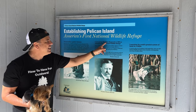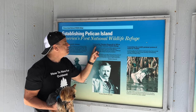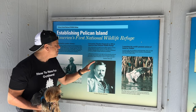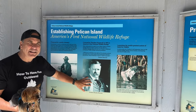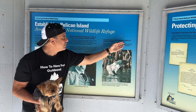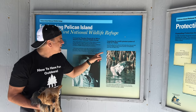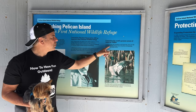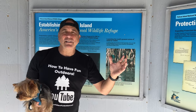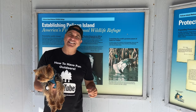Believe it or not, Theodore Roosevelt — old Teddy — in 1903 established America's first national wildlife refuge. Pretty amazing. He was a great president, always thinking about the wildlife. As you can see here, he launched the world's greatest system of land for wildlife in this whole area. 95 million acres were all part of this National Wildlife Refuge. Pretty amazing. And we're at the very first one from 1903. Let's go take a look and check it out.